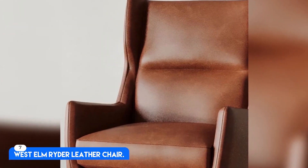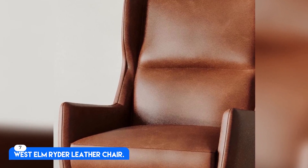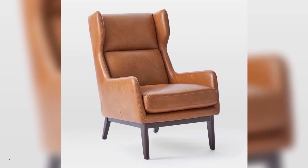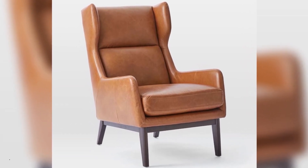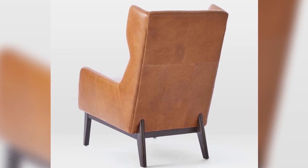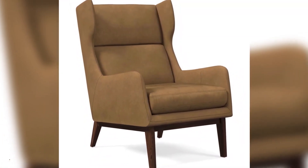Number 7: West Elm Ryder Leather Chair. For $1,400, elegance abounds with this high-back, medium-firm leather chair. The legs are made of solid wood and the frame is made with pine.